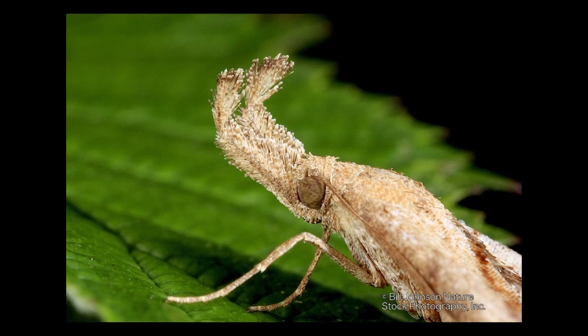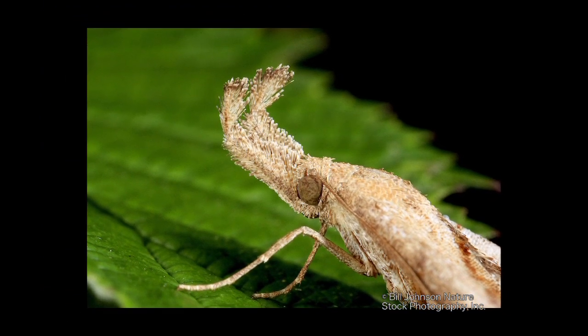There are macro lenses for cameras, generally 100 millimeter or 105 millimeter, that will get you to life size, maybe a little bit more than life size on the image compared with the insect. A lot of the images in this show are the result of a lens that came out about a year and a half ago that was sort of the holy grail for macro photographers — it's a very high magnification lens, and the next step up is a microscope.